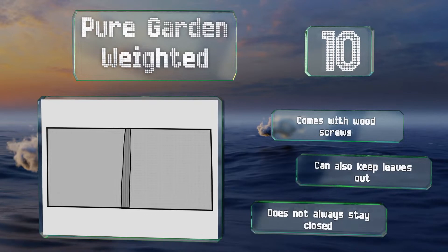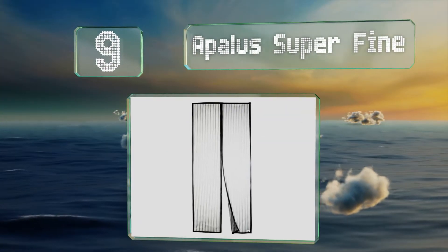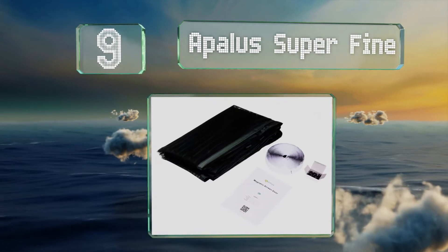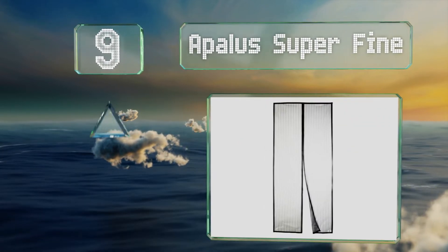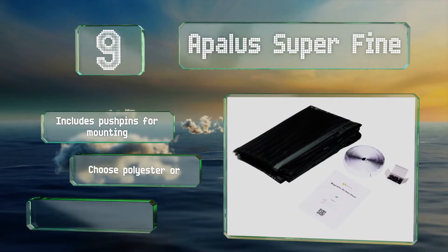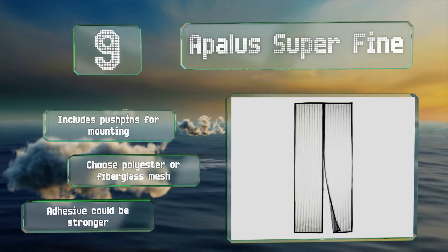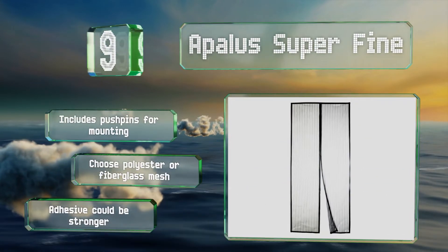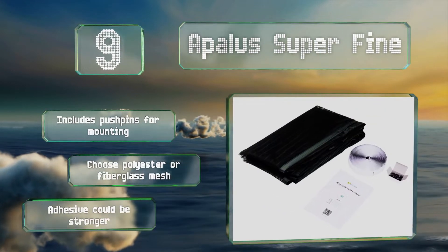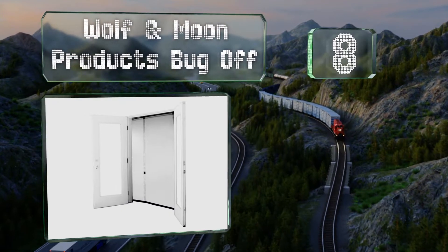At number nine, the Appellus Superfine has reinforced seams making it durable and resistant to tearing. Thanks to 28 magnets, it'll stay closed with no gaps while still allowing easy access for kids and pets. It includes push pins for mounting and you can choose from either a polyester or fiberglass mesh, but the included adhesive could be stronger.